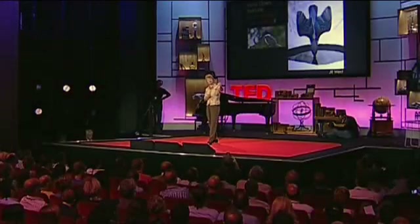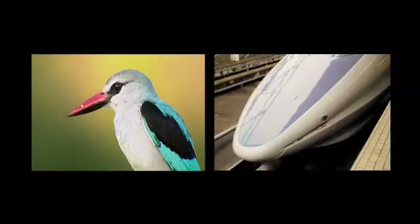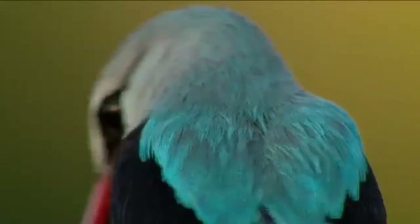It was called the bullet train because it was rounded in front, but every time it went into a tunnel it would build up a pressure wave and then create like a sonic boom when it exited. So the engineer's boss said, find a way to quiet this train. The solution quieted the train, made it go 10% faster on 15% less electricity.